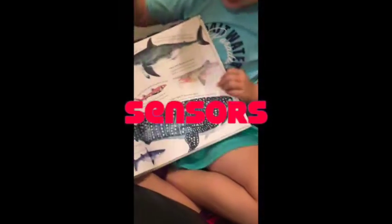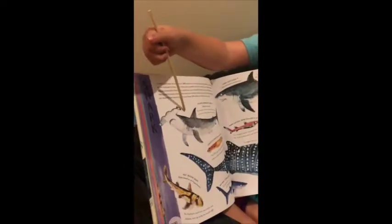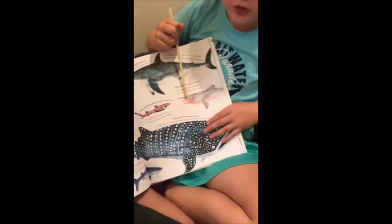Every shark has sensors on the top so it can find food, which allows it to have lots of sensors over a giant area. Same with the goblin shark with its long nose.